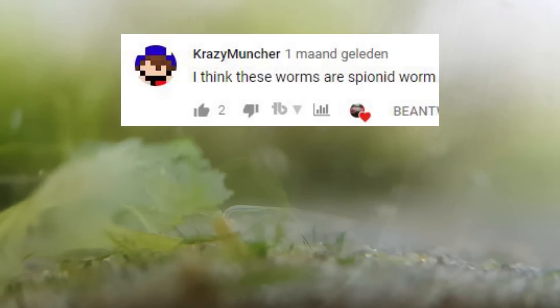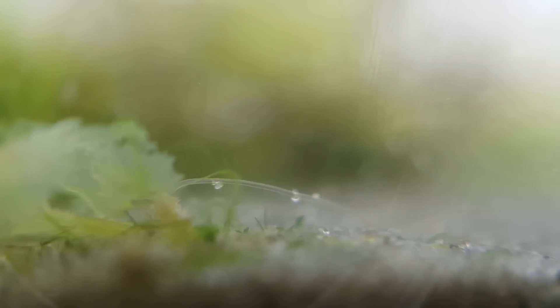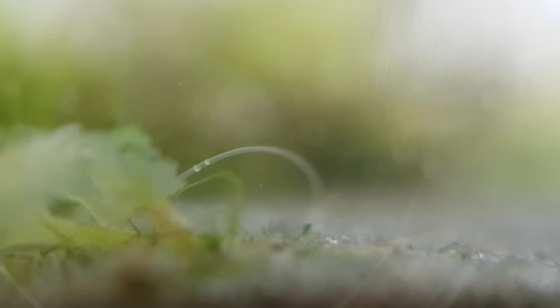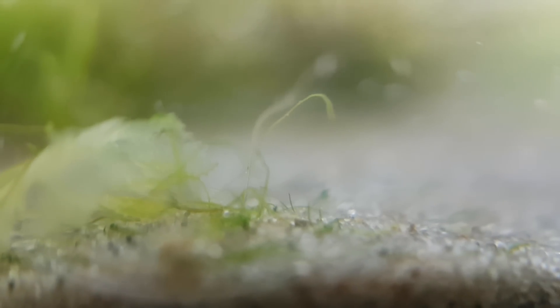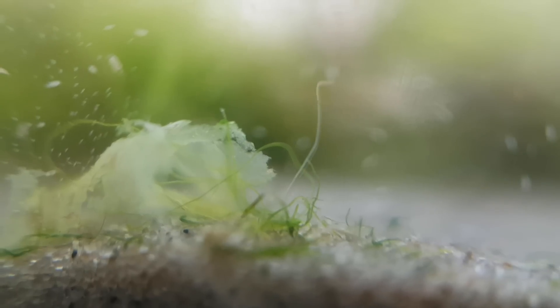The polychaete sandmason worm has moved again. As someone correctly pointed out, this is not a sandmason worm but a spionid worm — a different type of polychaete worm but with only two tentacles. These also build tubes, which you can see it doing here. I had some footage of the worm with a completed tube but I cannot find it anywhere — I'm pretty sad about that, but if I ever find it I'll show you.